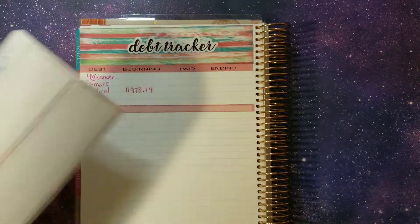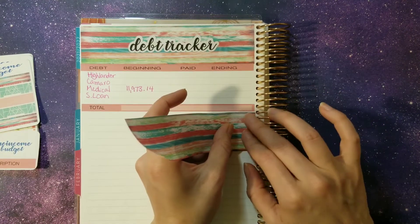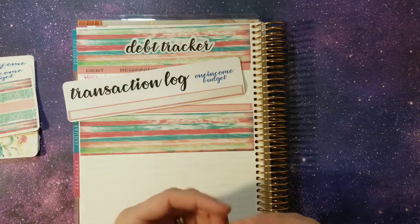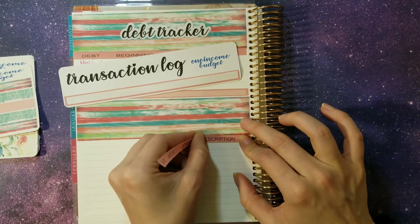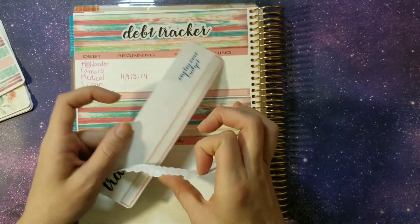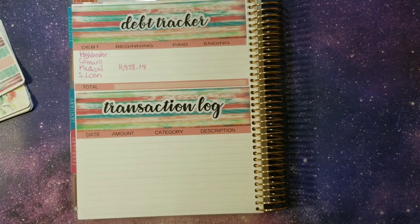We're going to take another thick washi. For us, I like to do an actual transaction log for our debt tracker page. We pay our cars every two weeks — that way it helps keep the interest down and it'll add a whole payment by the end of the year. On the Camaro, if our debt snowball hits a thousand, we throw all of that towards the debt we were tackling at the time, which is usually the Camaro to help pay that down. So we want to make sure we track all transactions going to our debt tracker.